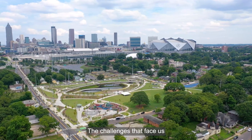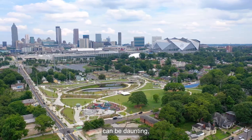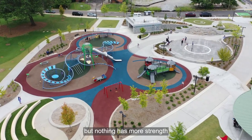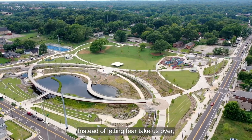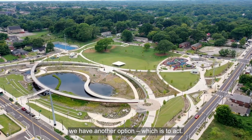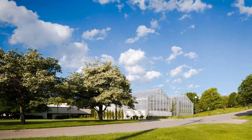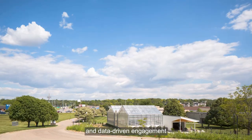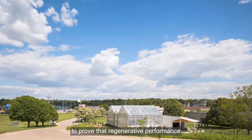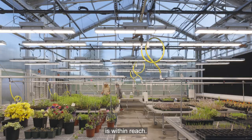The challenges that face us can be daunting, but nothing has more strength than dire necessity. Instead of letting fear take us over, we have another option, which is to act. At HDR, that means a more holistic and data-driven engagement to prove that regenerative performance is within reach.